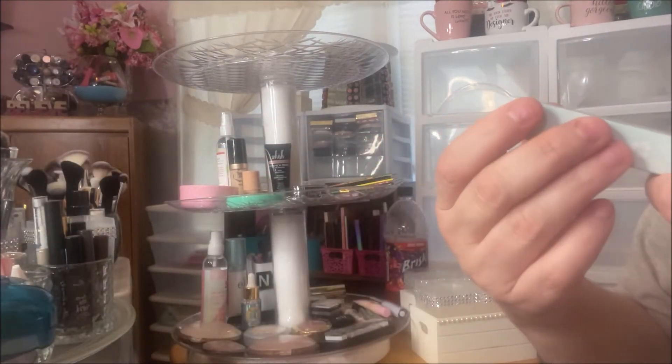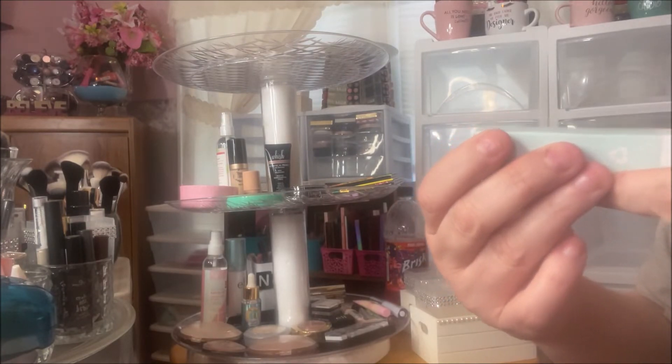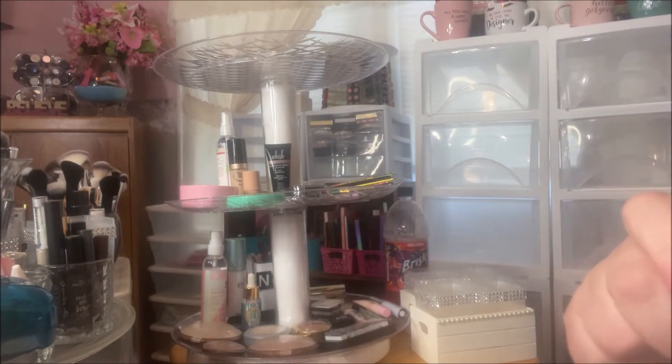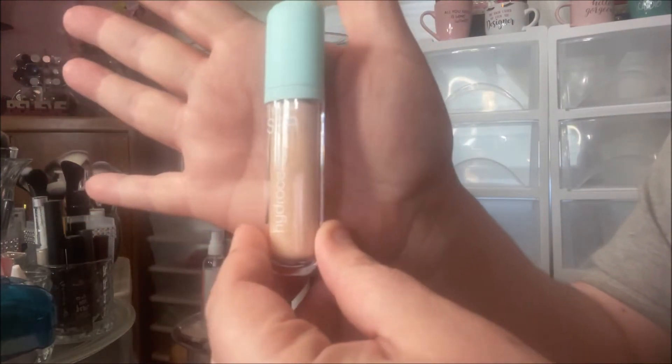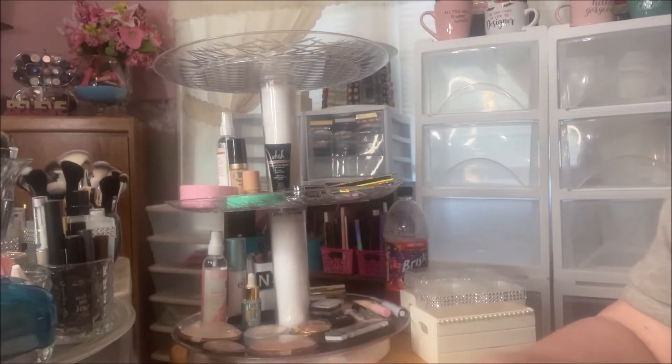Then I got the Tarte hydra sealer. I love concealers and foundations — they're my favorite makeup products — so it's really pretty packaging. It looks like it might be a little dark for me, but I'm excited to try it.